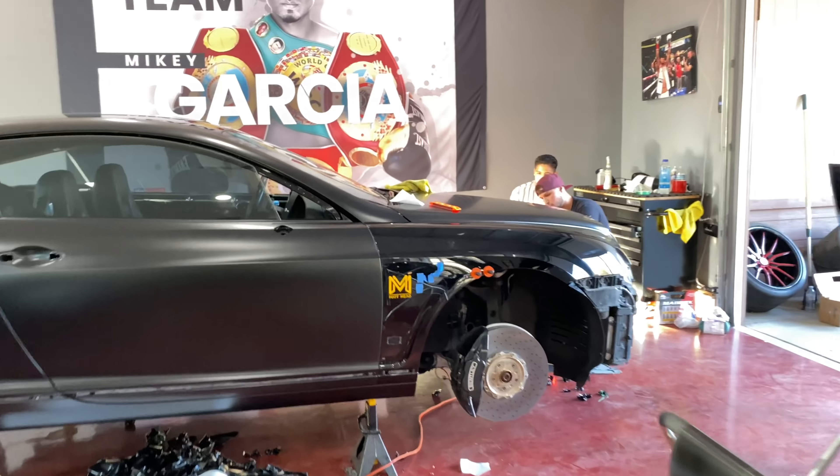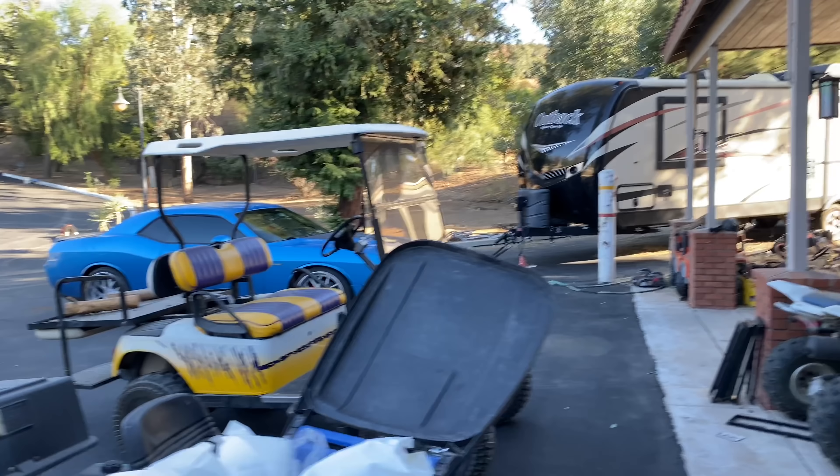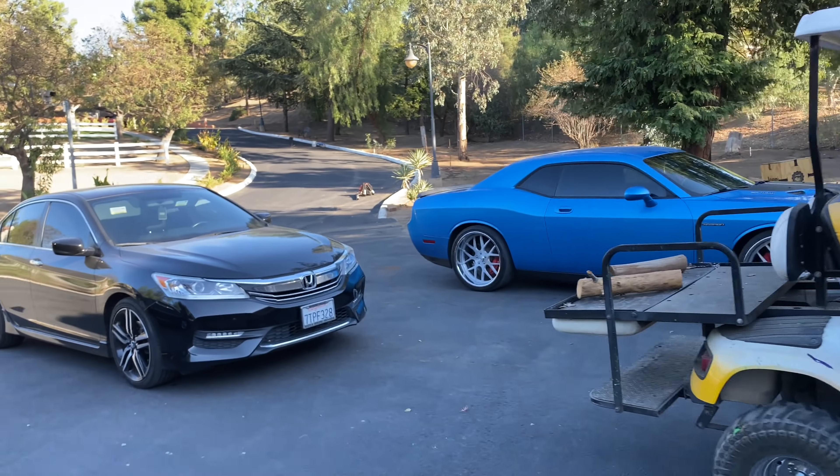I have the Viper at the shop getting it ready to take to the track on Friday, making sure the oil change and everything gets done. I just picked up a Challenger from the shop. You always have to be taking cars to the shop — it's never just one car.